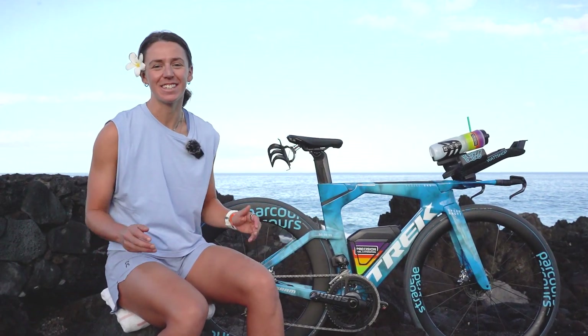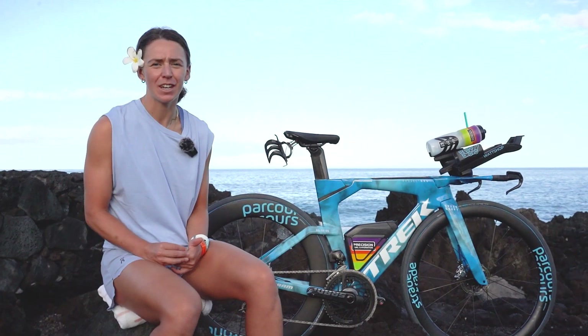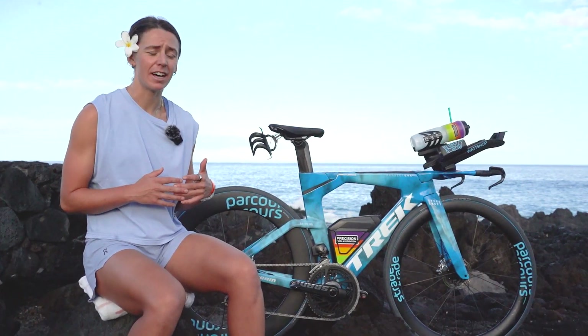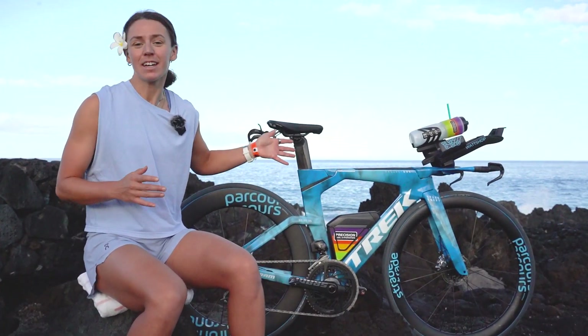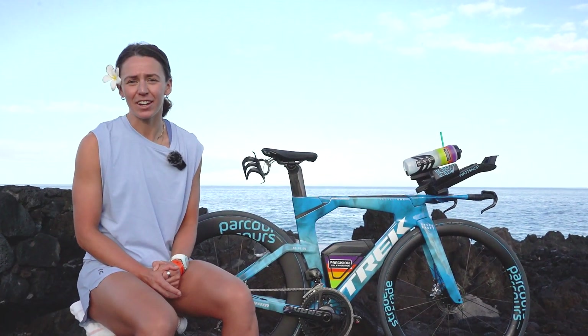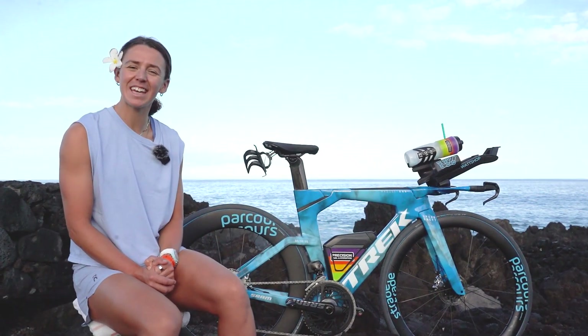Welcome back — this is our last installment of the Kona series before the big dance on Saturday. In this video we are just going to go over our new race bike, some of the kit and tech that we'll be using, and go over my race plan and how I think the race will go. Make sure you stay tuned all the way till the end.